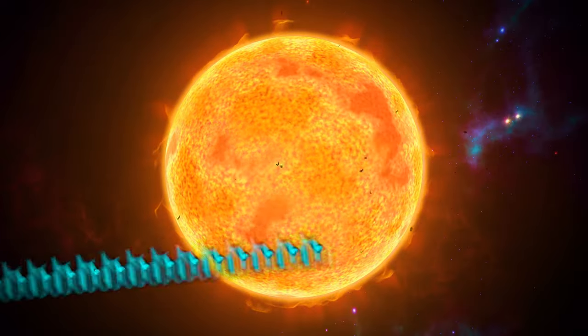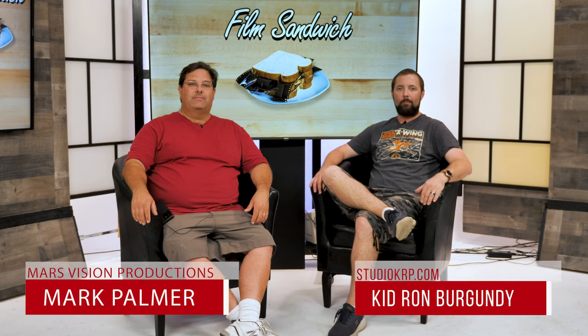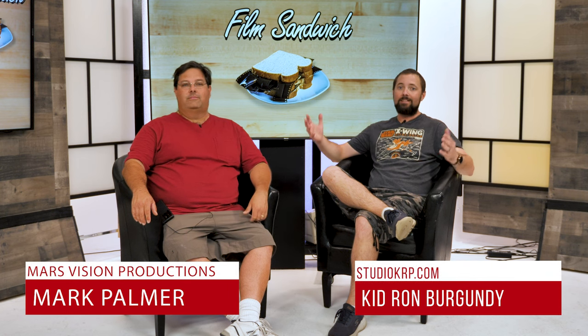Keep your eyes closed. Don't look at the sun with your eyes open. Because there's no right way or wrong way — there's just my way, which is the right way. Isn't that right? Hello everyone, and welcome to Film Sandwich. I'm Kidron Burgundy, and I'm Mark.